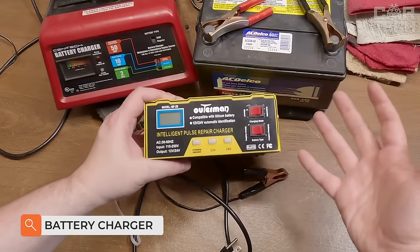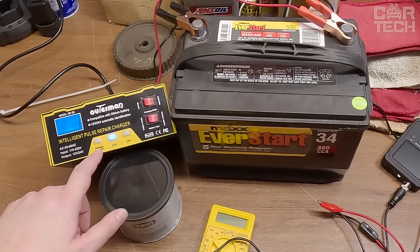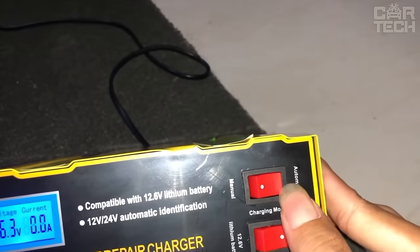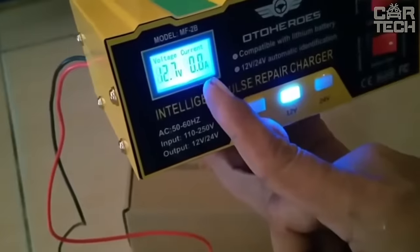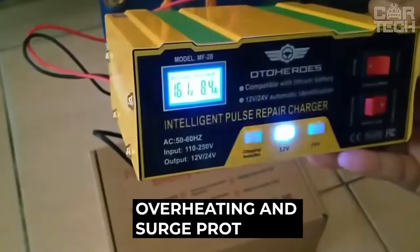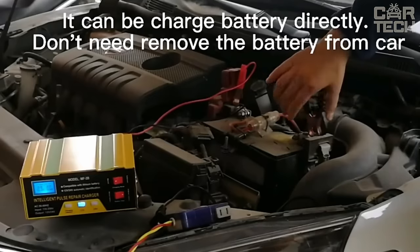Having a battery charger is a guarantee of starting a car or other vehicle, regardless of weather conditions and the condition of the battery. The display allows you to assess the state of charge at the current moment, and after the battery is charged, the equipment is independently switched off. It is possible to adjust the strength of the current supply to the battery. The device is protected from overheating and voltage fluctuations. The case material is stainless steel.